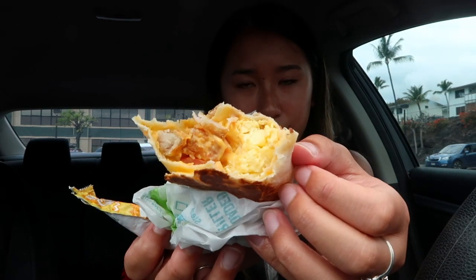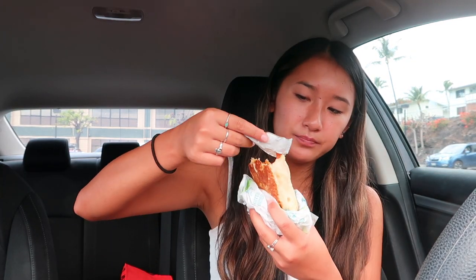I'm about maybe a third to halfway through and I finally got to the eggs. The eggs aren't bad. I will say I'm not a huge fan of scrambled eggs — I think that might be my least favorite form of egg — but this is still good.